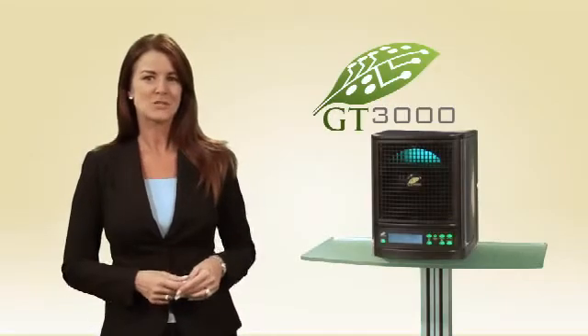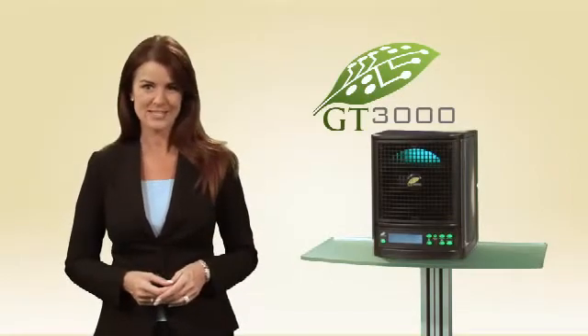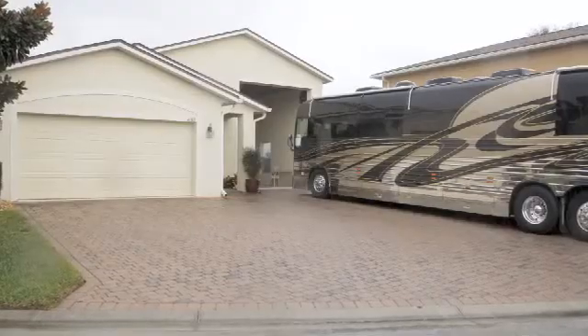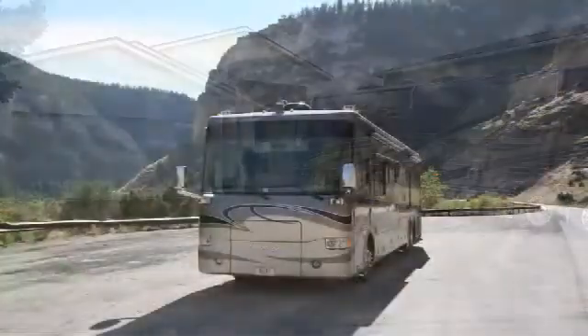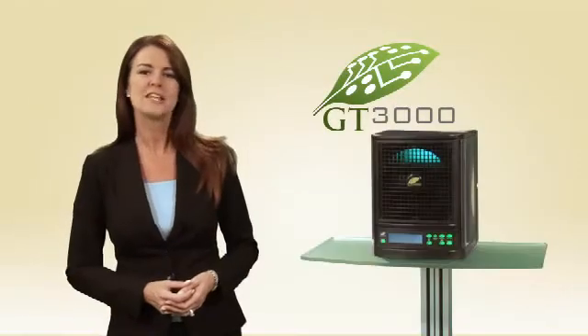The GT3000's portability makes it an ideal choice for the RV or boating enthusiast. Unpleasant odors can definitely put a damper on your next RV trip. Smells can develop while the RV is in storage or on the road, and these smells can come from pets, smokers, holding tanks and more.